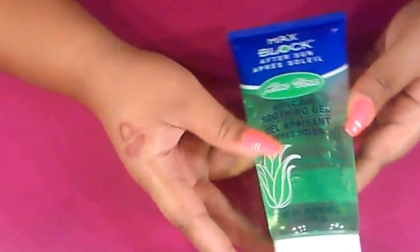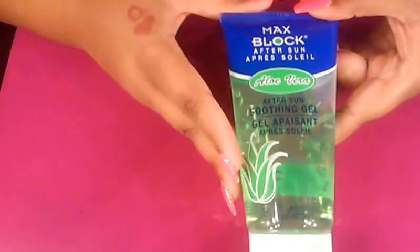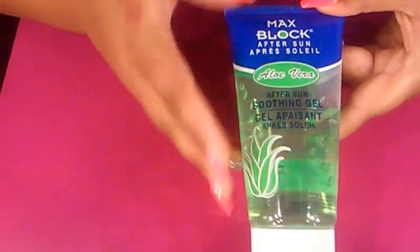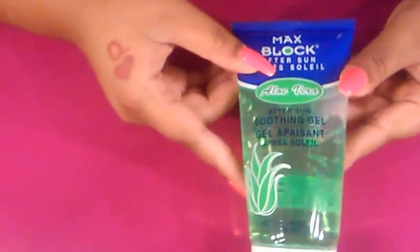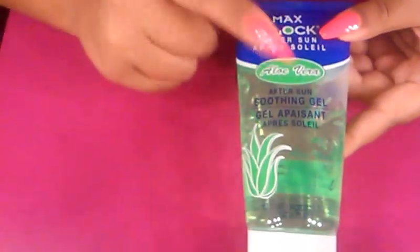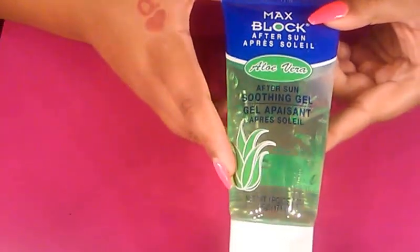Also, down here in Florida, going to the beach and getting in the pool you get sunburned. So I picked up this Aloe Vera After Sun Smoothing Gel. I haven't tried it yet. It does smell pretty scented, but it doesn't really smell like aloe to me — it kind of smells like a perfume scent just from opening it. I haven't used it, and summer's about over now so I may not even use it, but I picked it up because I figured I'd be using it.